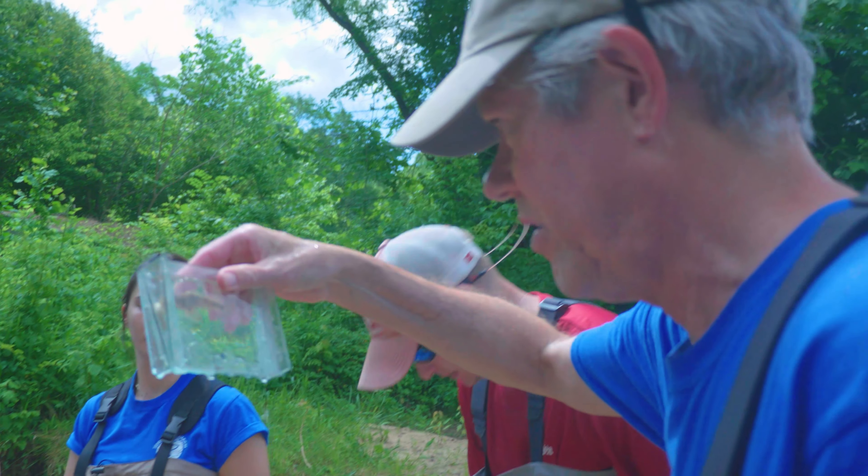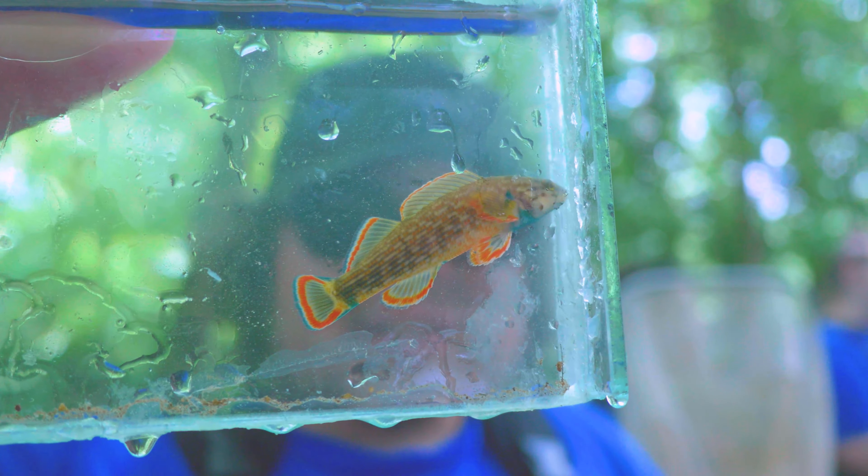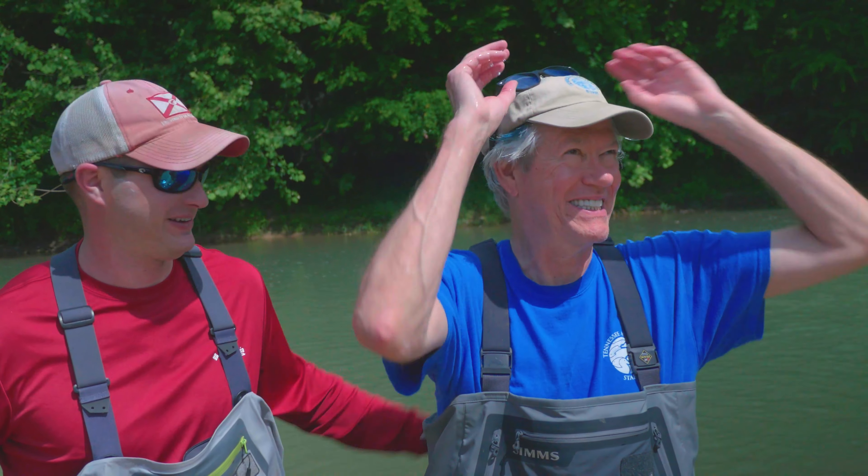We got a total of 34 species of fishes in this tiny stream, which is a really good number — that's ID on more fish. It's got great diverse habitat, and there's really no impairment in the watershed.